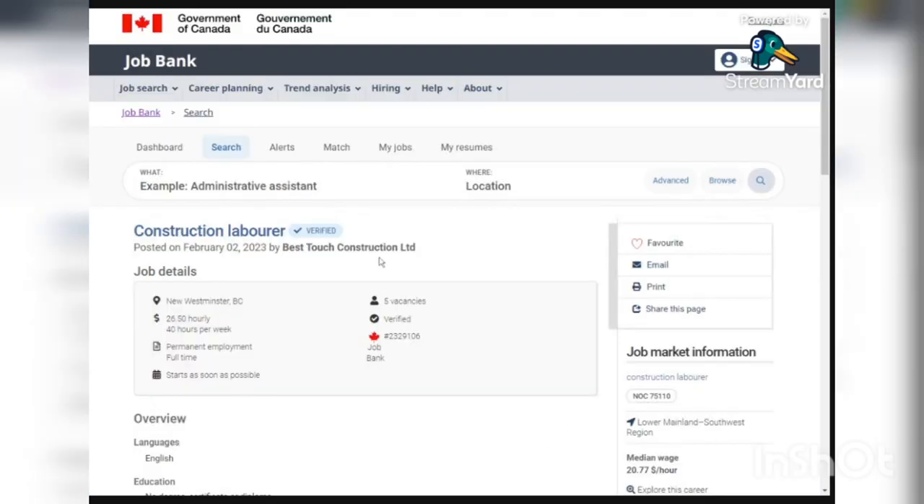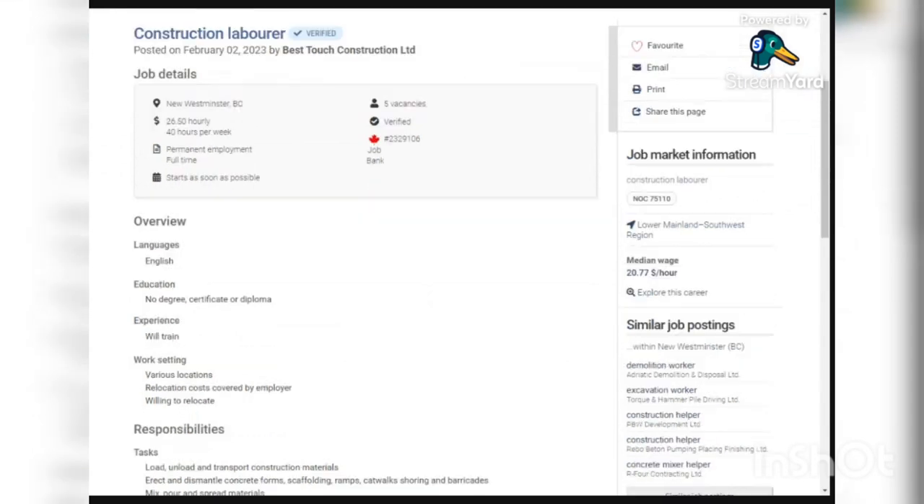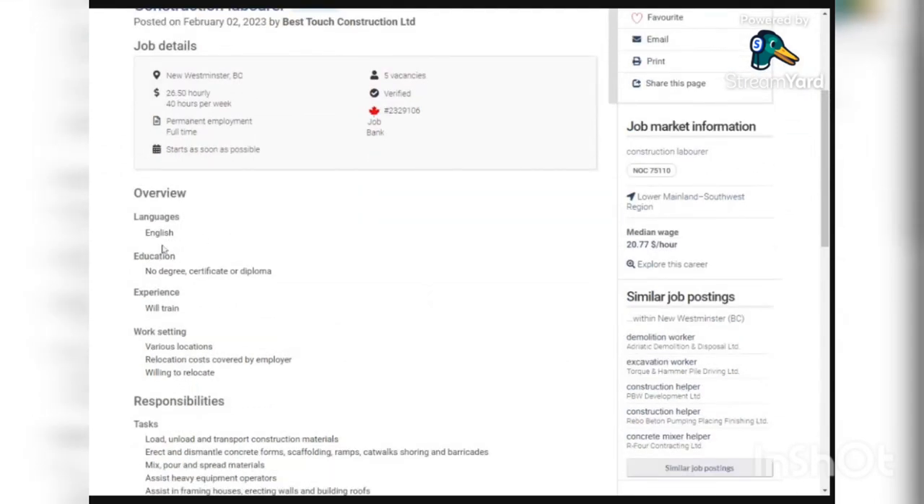The second job is from Best Touch Construction Limited. They have five vacancies and will also give you $26 per hour for 40 hours per week. It is a permanent employment. Same as the first one, they need you to have English proficiency — this is not an IELTS exam, just knowing how to speak English. You don't need any education certificate or diploma, and for experience, they are going to teach you.